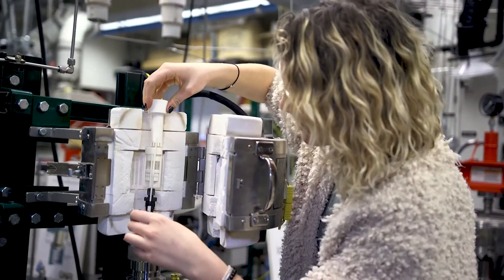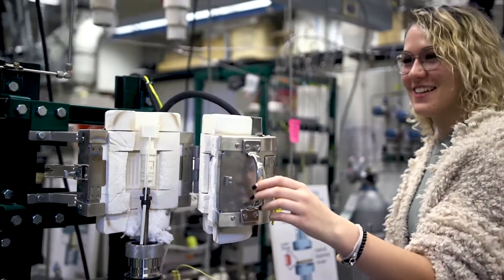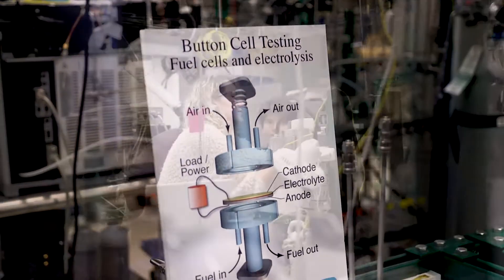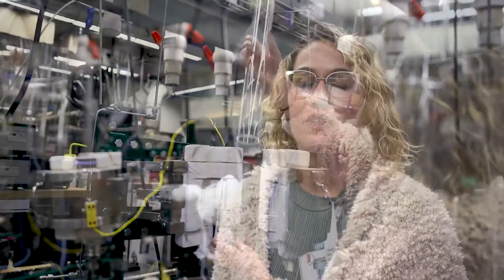We are in the Colorado Fuel Cell Center and basically what we do here is we test fuel cells, figure out what's wrong with them, and find out what's going wrong and what we can do to help make it better. In simple terms, a fuel cell is basically a battery run at really high temperatures under really harsh conditions. We are trying to test certain aspects of the fuel cell which may degrade faster than other aspects and we want to fix those.